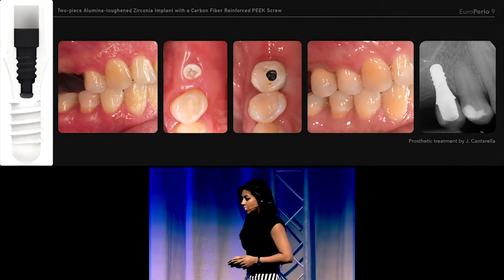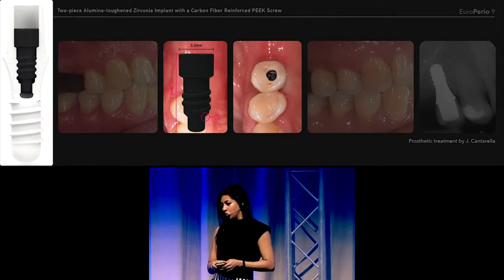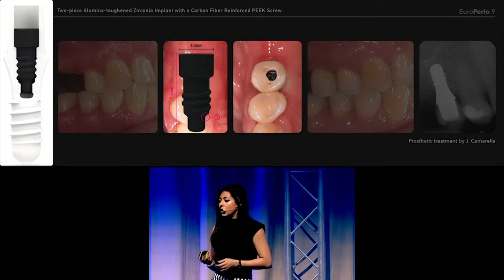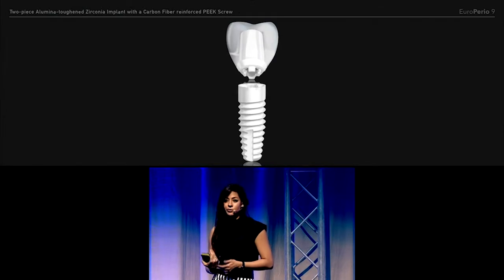As you can see, the size of the screw head is 3.3 millimeters, which was quite limiting for anterior restorations or even smaller lower premolars. So a different system has been developed to improve on the limitations of the previous system.